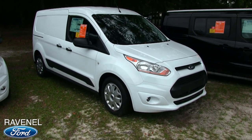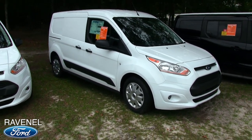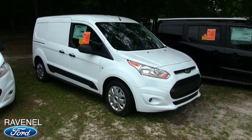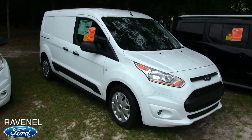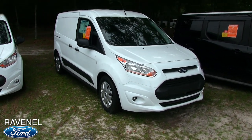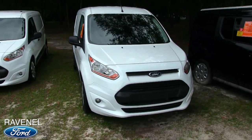What's up everybody? Welcome to Ravenel Ford. Today we'll be looking at the Ford Transit Connect. This is a smaller version of a cargo van that you may need for your business. So stay tuned over the next few minutes as I walk around this Transit Connect and show you some of the exterior and interior features.